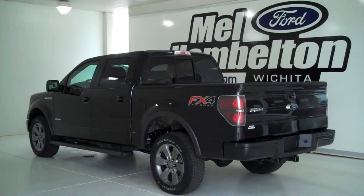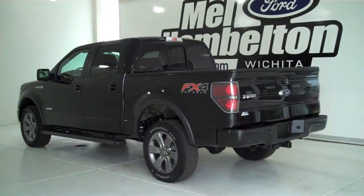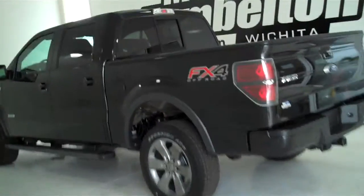133-080 is a brand new 2013 Ford F-150 Crew Cab FX4. It is tuxedo black in color, has the factory alloy wheels, and has the tubular running boards.